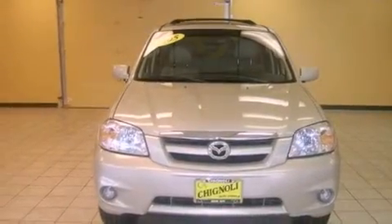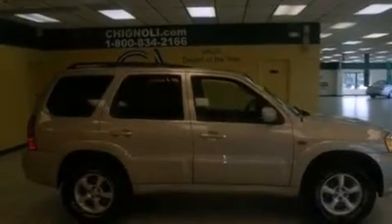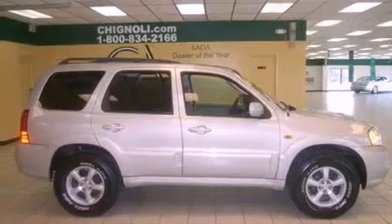Features include a multi-link rear suspension, aluminum wheels, cruise control, an engine immobilizer theft deterrent system, front and rear floor mats, front fog lights, roof rails, an anti-lock braking system, air conditioning, and satellite radio.